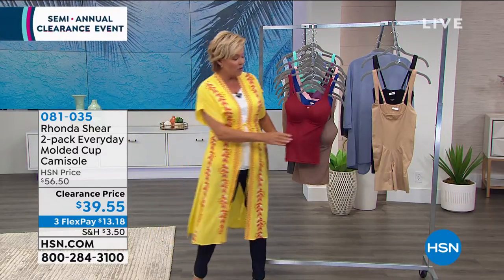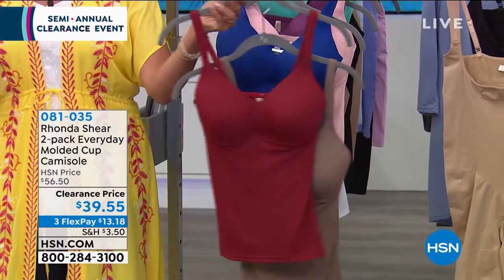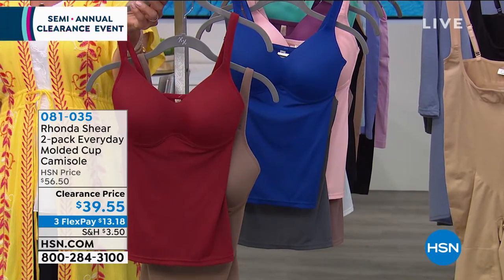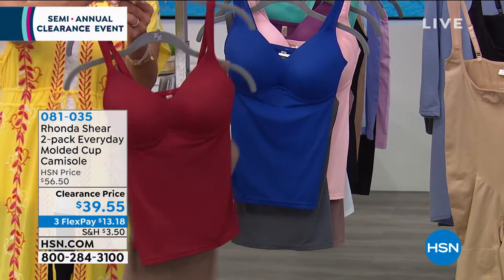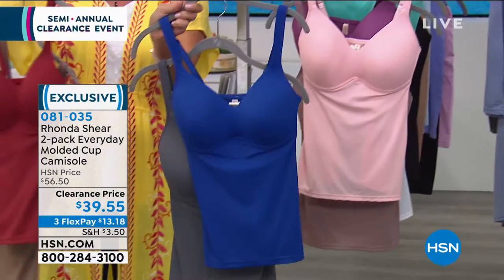This is a game-changing item — it's your bra and your tank top in one. It gives you tummy control and the most beautiful shape to the bust line. That's my biggest thing with bras, just that nice rounded shape. We've got a two-pack on sale at clearance price — wow, under 40 dollars. I don't think we've ever done these at 20 bucks a piece. This is the burgundy and mocha combination.